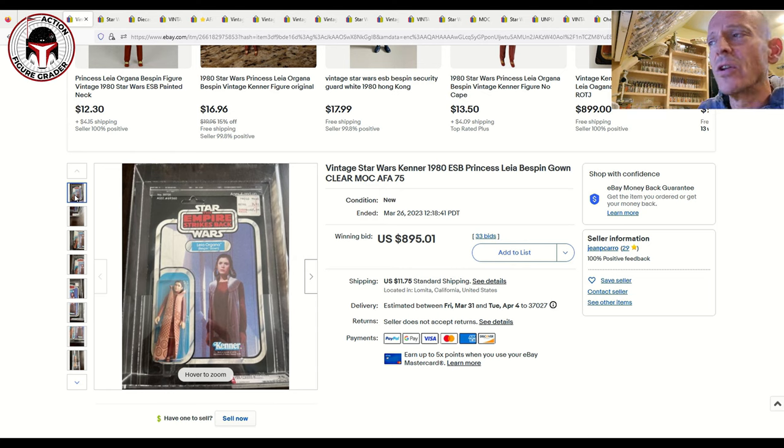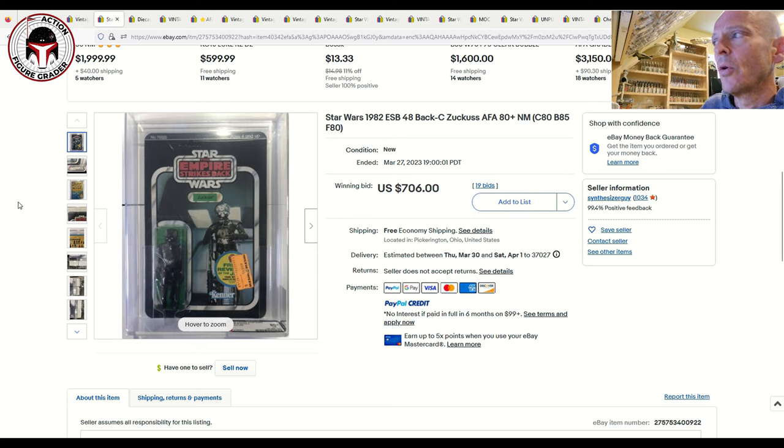It sold at auction for $895 plus $11.75 shipping. I think $900 is a smidge high but not too far off — AFA 80s or above on 31 or 41-back ESB Leia Bespins usually run $1,100 plus. The delta between a 75 and an 80 grade should be a bit more substantial than a couple hundred dollars, but the clear blister certainly helped.